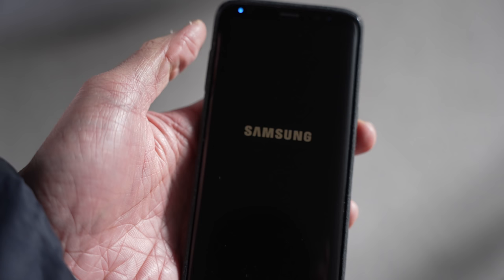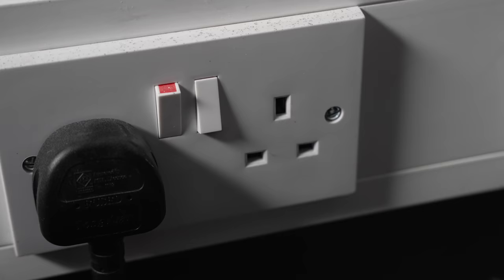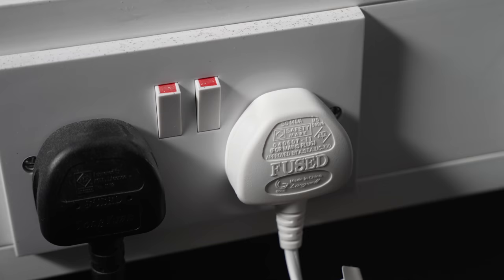To hard restart your LG OLED TV, the common advice is to unplug the television from your mains, then wait for 5 minutes before plugging the TV back in. But if you are too lazy to even get up from your couch and walk over to the TV to unplug it from the wall, my man...